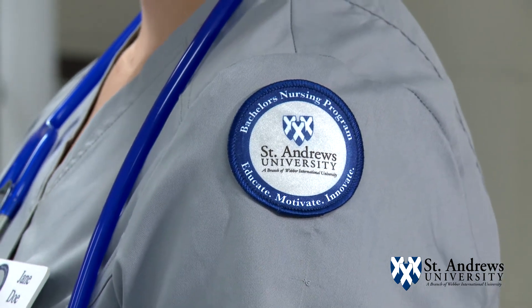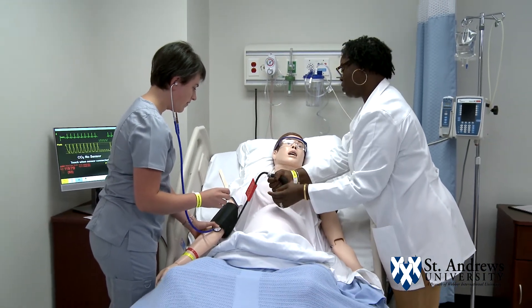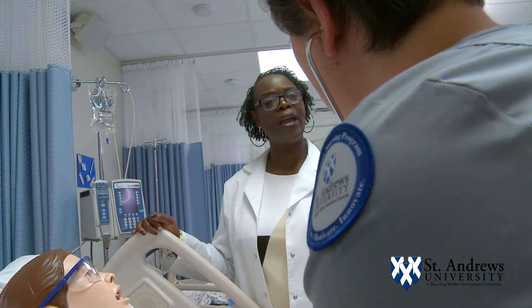Educate, motivate, and innovate. We want to provide you an education that will motivate you to go out into the clinical setting and create unique, innovative ideas.